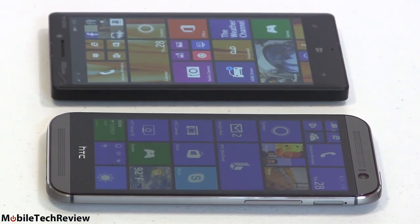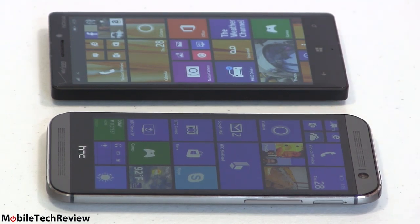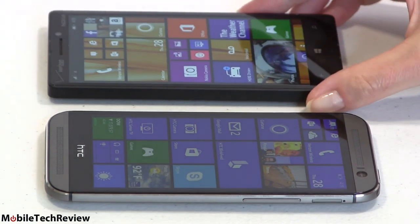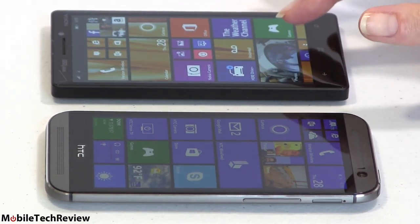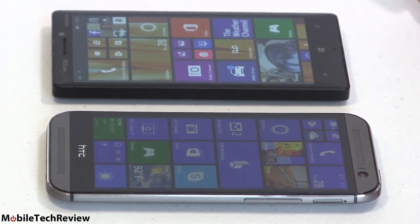Camera quality — it really depends on which camera you're talking about. The HTC One M8 for Windows has a 5-megapixel front camera, noticeably better than the 2-megapixel camera on the Lumia Icon. Better colors, sharper, more natural-looking, more detail.